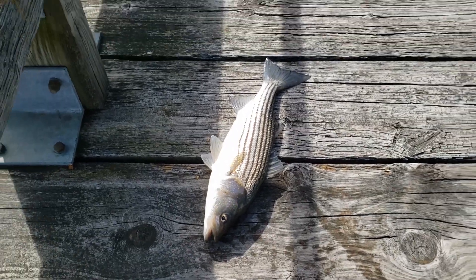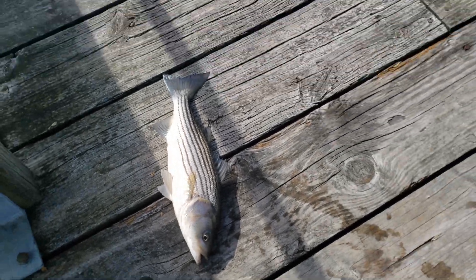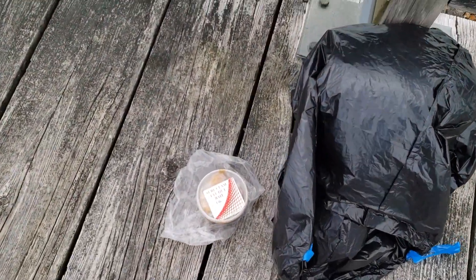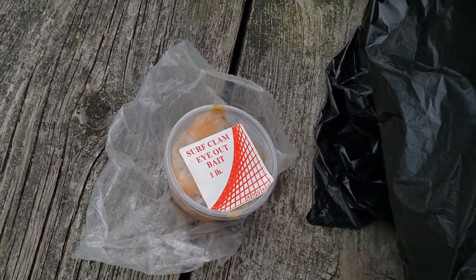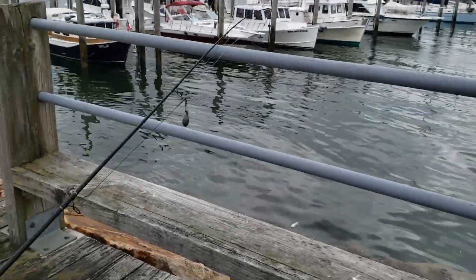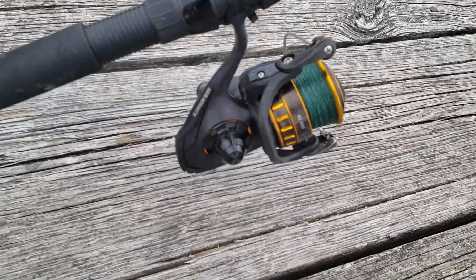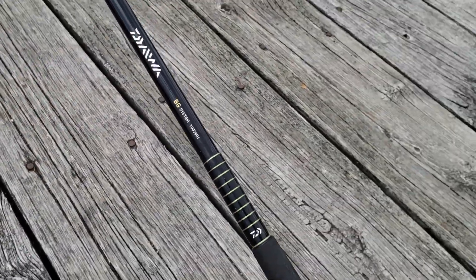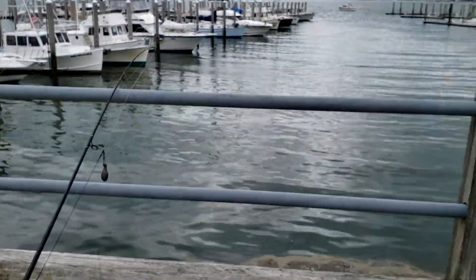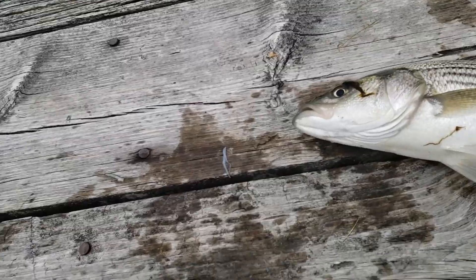Back at it again trying to catch these stripers, using surf clam as bait. Let me show you my little setup from the sporting goods store. Using the surf clam - that's what I'm using, so let's see what I get. Got one finally - it almost came out too. I thought the hook just came off when I landed it up here.